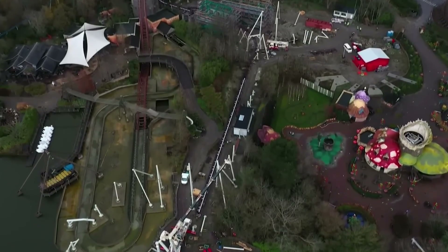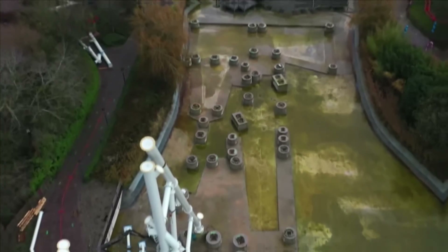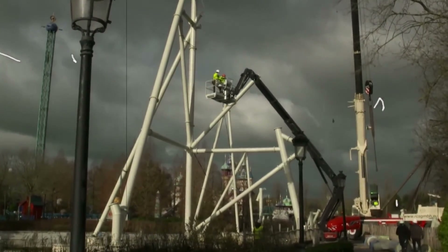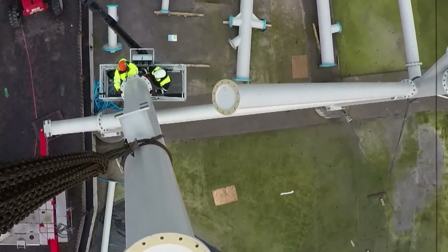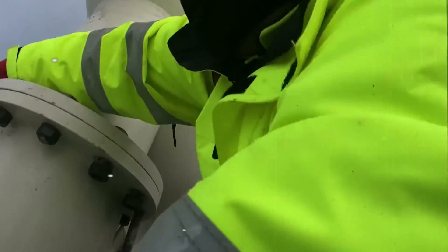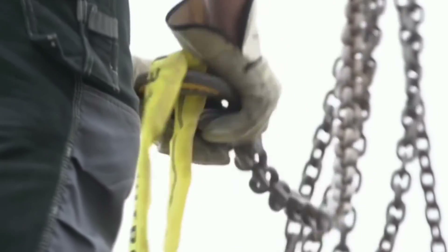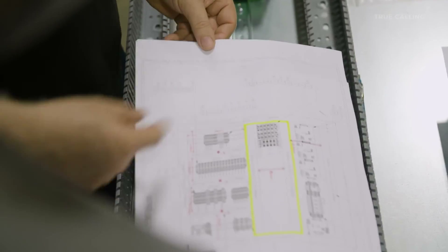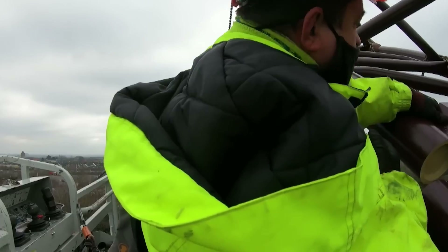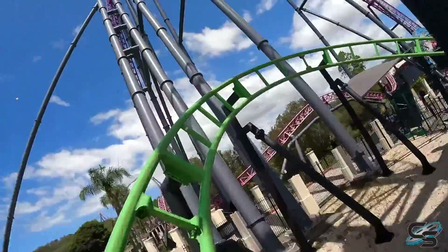Construction begins with meticulous planning and preparation. Skilled workers lay the groundwork and carefully anchor the colossal support structures firmly into the earth. Enormous cranes and machinery lift and position heavy track sections with precision. Safety is paramount throughout — workers wear specialized safety gear and undergo thorough training. Every step is executed with meticulous attention to detail. As the roller coaster takes shape, secrets emerge: some coasters feature subtle messages, symbols, or Easter eggs, adding an extra layer of excitement for keen-eyed enthusiasts to discover.